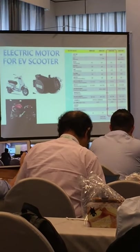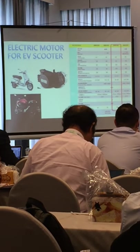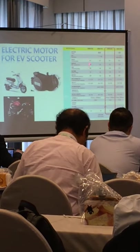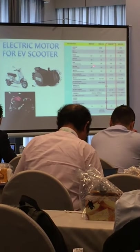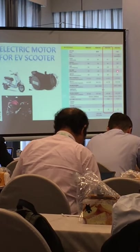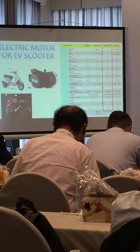For small motors — the electric scooter motors — we currently have four types. The maximum power is 2 kilowatts, 3 kilowatts, 6 kilowatts, and 8.8 kilowatts respectively.